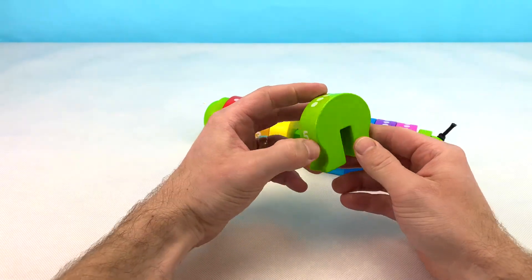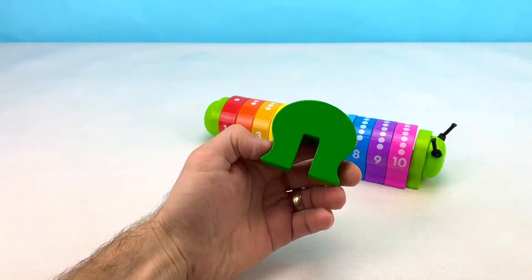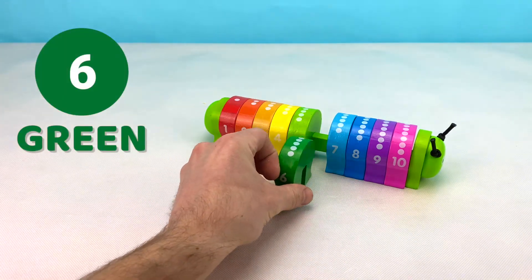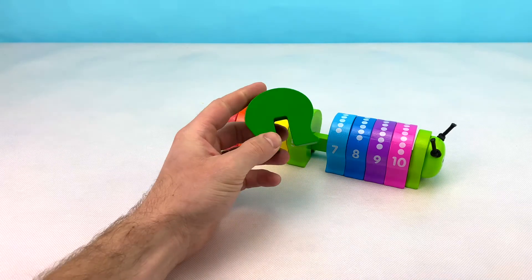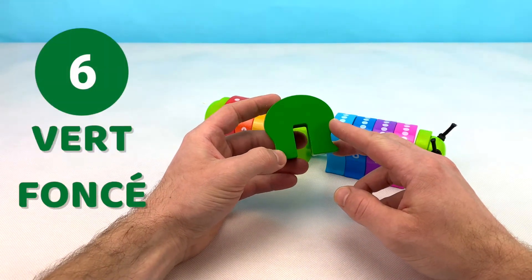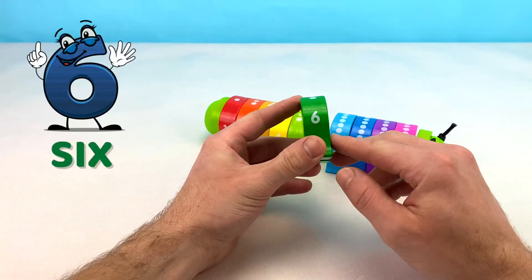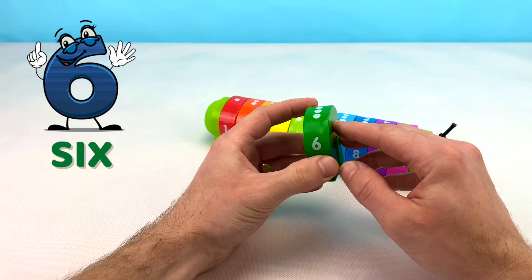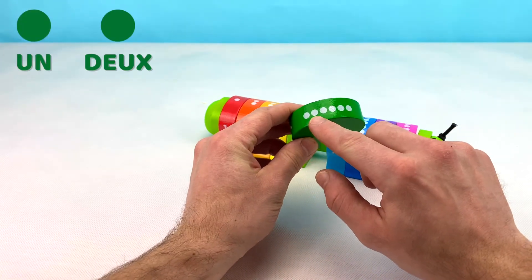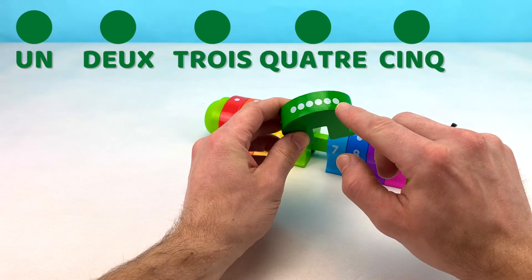Light green in French is vert clair. Let's put this block back and see what our next block is. This block is also green, but it's a darker green than the last one. In French, dark green is vert foncé. The number six in French is six. Let's count up from one to six in French: un, deux, trois, quatre, cinq, and six.